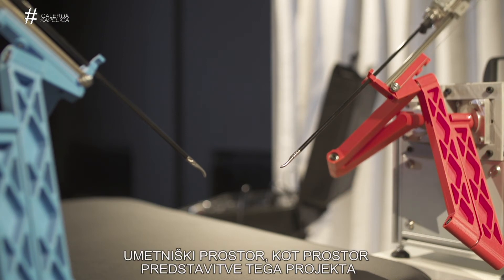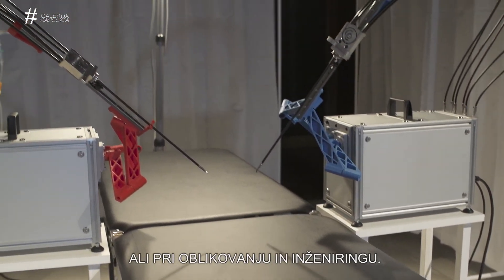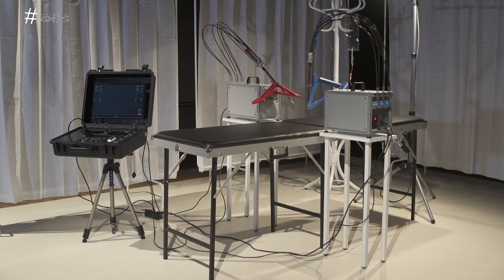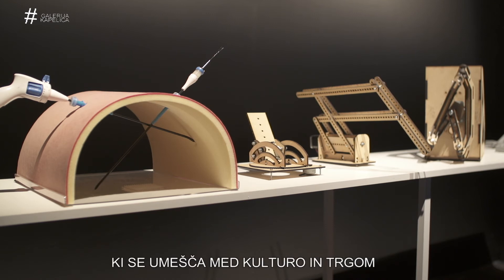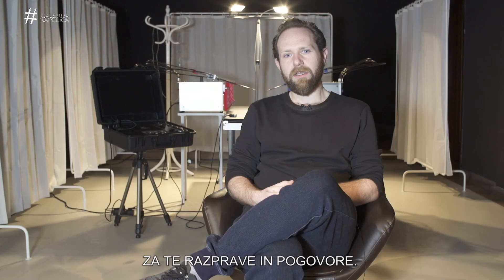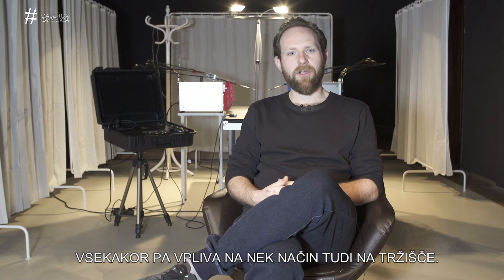The art space as a space for presentation is really interesting because people are already used to it raising public issues and allowing for public debate, which is very different from the marketplace — whether in design or engineering — where everyone expects these areas to deliver solutions rather than questions. With my project, the intention is much more to raise questions and raise debate. I feel the art space, as a hybrid space sitting between culture and the marketplace, is a very good location for these discussions. The impact is always hard to determine, but it will definitely be some sort of ripple effect that hopefully reaches the marketplace at some point.